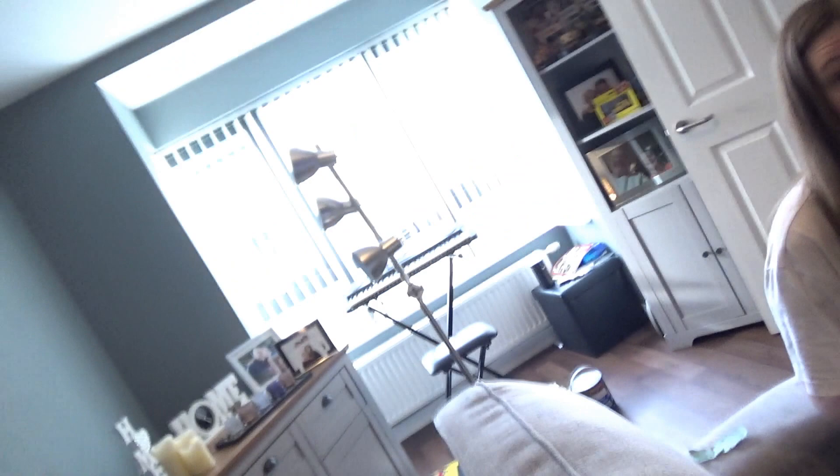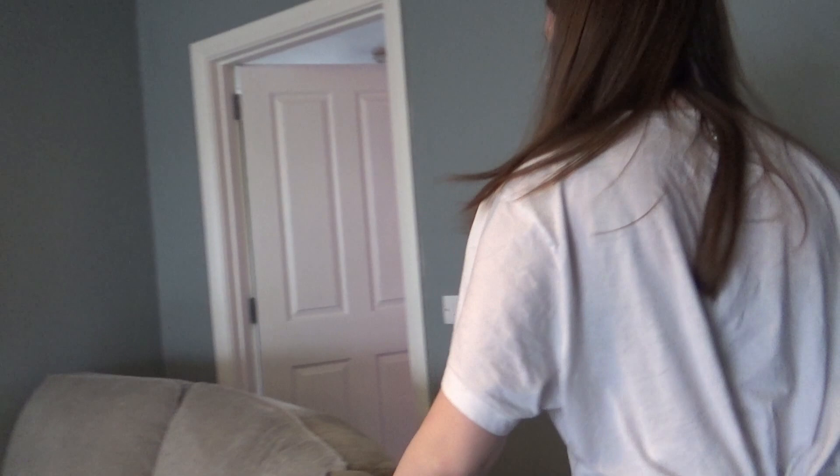Brick is behind me here, Mr. DIY. You ready to get your work started? Let's go. Brick is helping me sand down the skirting boards. Today's vlog is brought to you by Dulux.